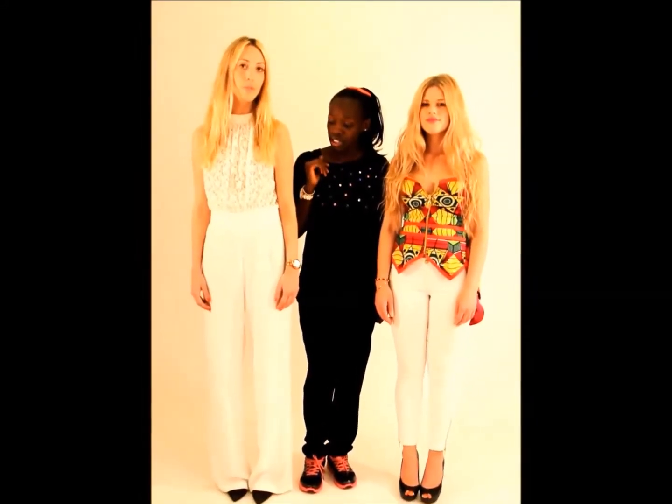Hanna here on my right is wearing an all-white jumpsuit that is from Oxygen, one of my favorite shops. We decided to wear a free bra under it since the top of the jumpsuit is very see-through.